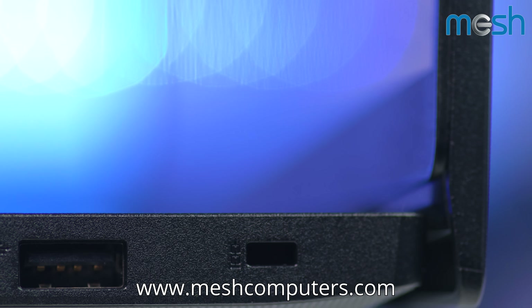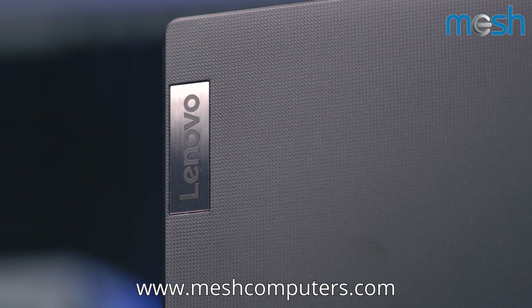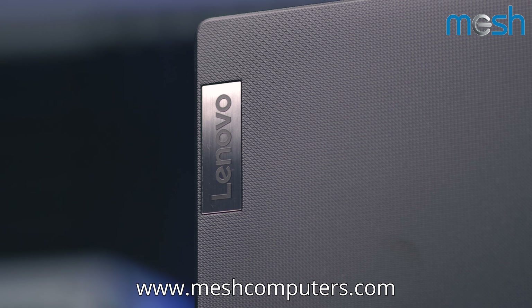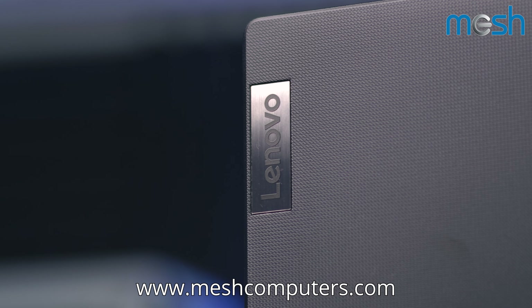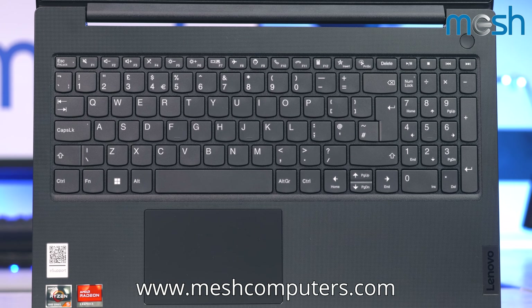If you need to secure your Lenovo laptop, it comes with an integrated Kensington security slot. This Lenovo laptop also comes with fifth generation Bluetooth technology, which gives it double the data transfer rate of previous devices and quadruple the range.